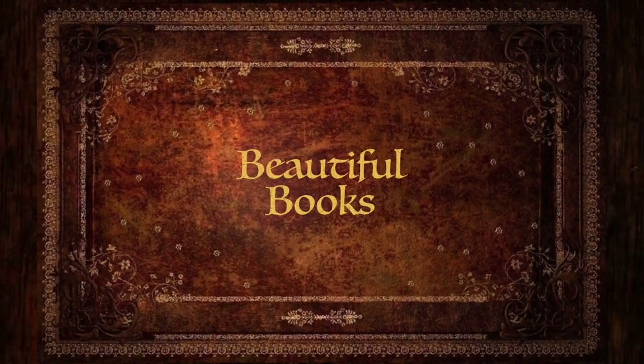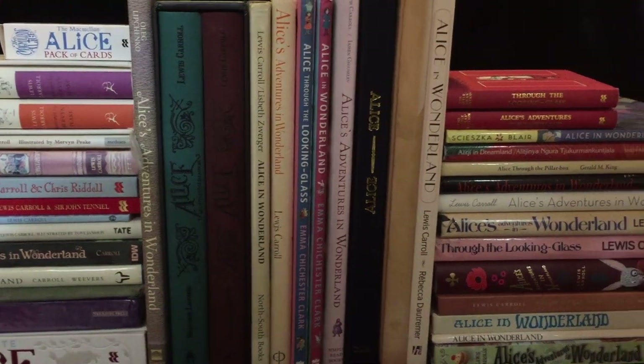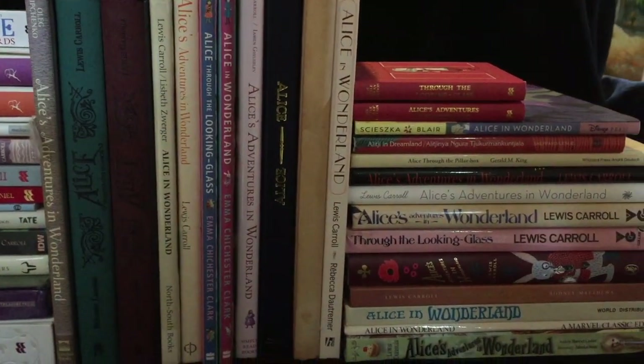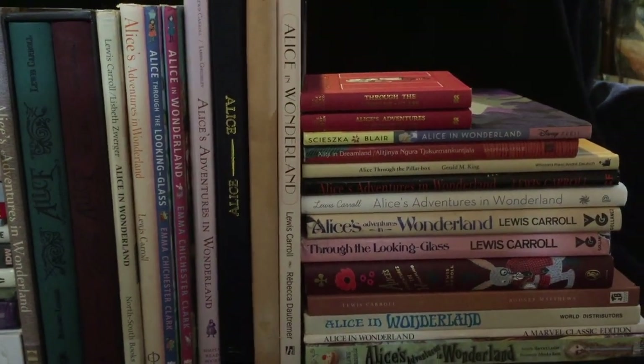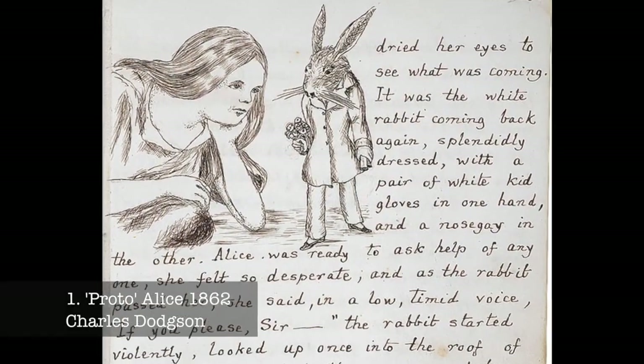Reverend Charles Dodson was a mathematics tutor at Christchurch, Oxford in 1856 when he first met Alice Liddell and her siblings, who were the children of the Dean of the College. Dodson's friendship with the children led him to create one of the most famous and enduring children's stories, Alice's Adventures in Wonderland.